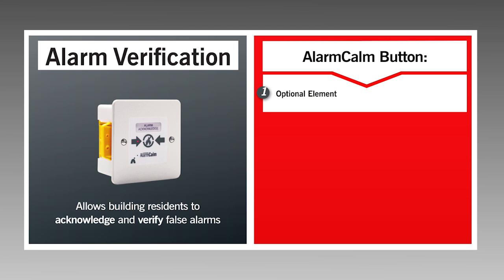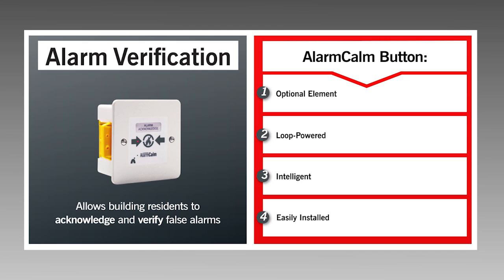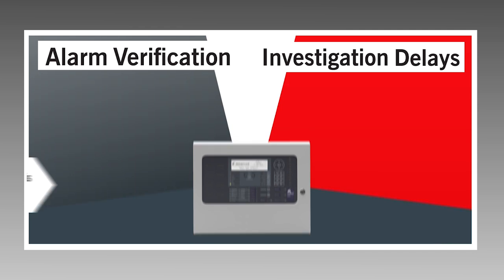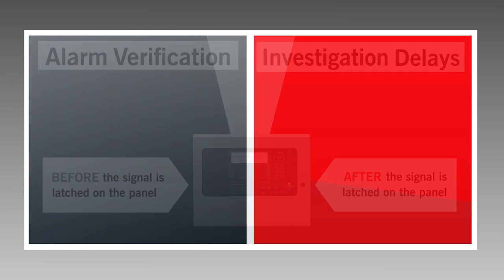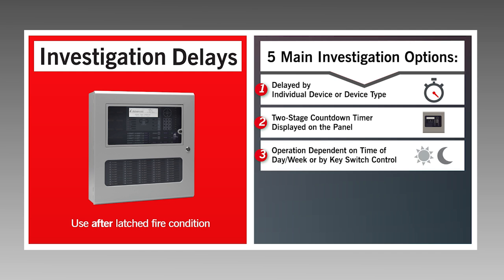Loop-powered, intelligent, and easily installed, it allows building residents to play a part in false alarm reduction by acknowledging and verifying false alarms.